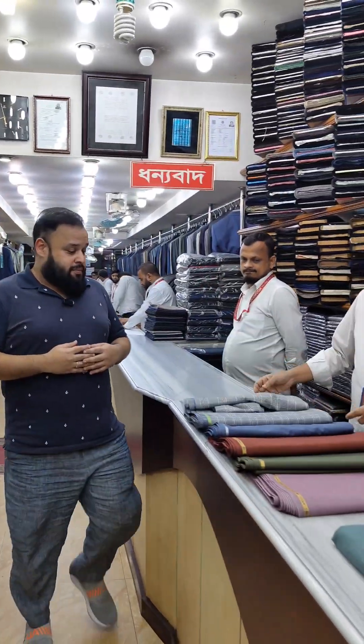We are going to be able to choose the fabric. We will choose the fabric and we will give it for measurement. We will see how many collections we have. I will see the fabric. It is a beauty.